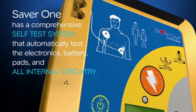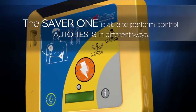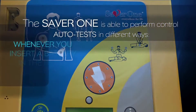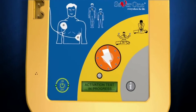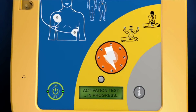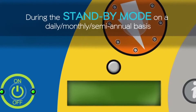The SAVA1 performs automatic control tests in different ways during standby mode: on a daily, monthly, and semi-annual basis, and whenever you insert a battery. During the activation test, the SAVA1 performs a diagnostic test, activating voice instructions saying 'Testing device — press short button.' If the test is successful, 'Activation test succeeded' will be displayed on the mini LCD. This test also verifies the functionality of the keyboard buttons and requires your assistance.